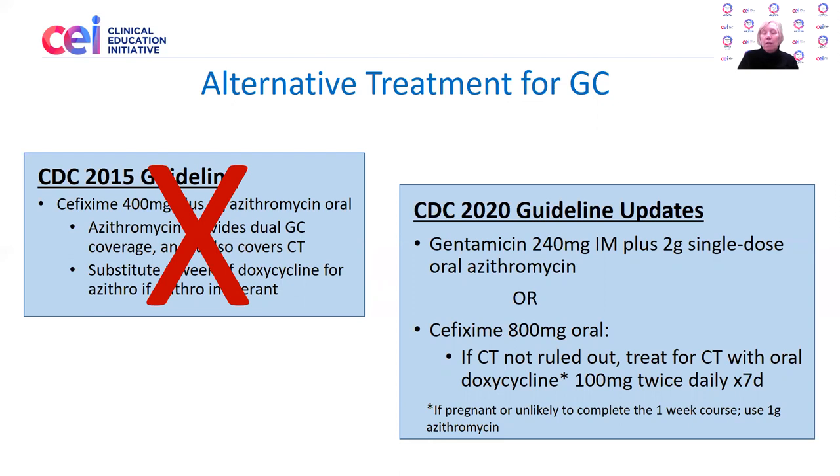Again, if chlamydial infection has not been ruled out by nucleic acid amplification testing, go ahead and treat for chlamydia with oral doxycycline 100 milligrams twice daily for one week — with the caveat that if the person is pregnant or unlikely to complete that one-week course of doxycycline, use single-dose azithromycin 1 gram.